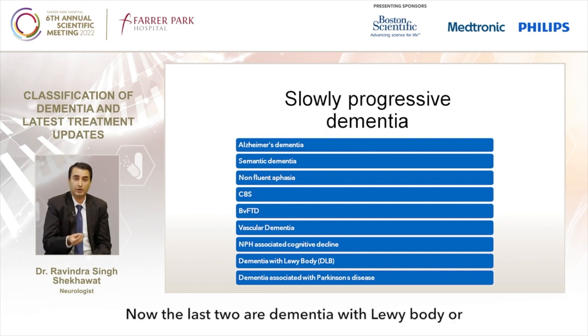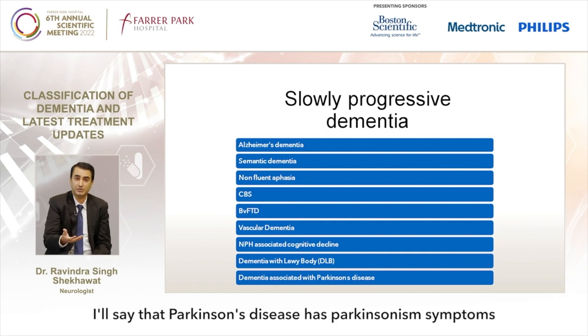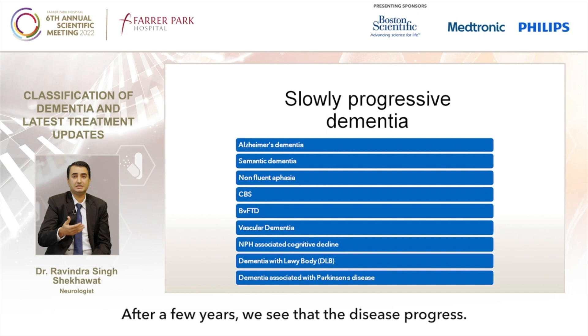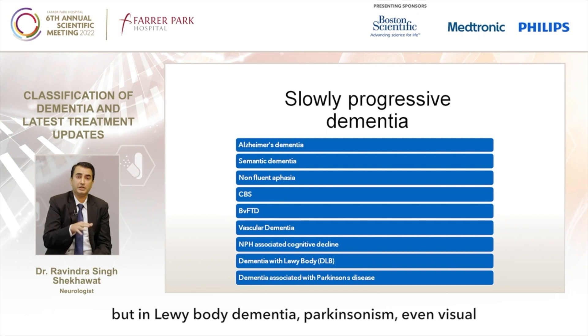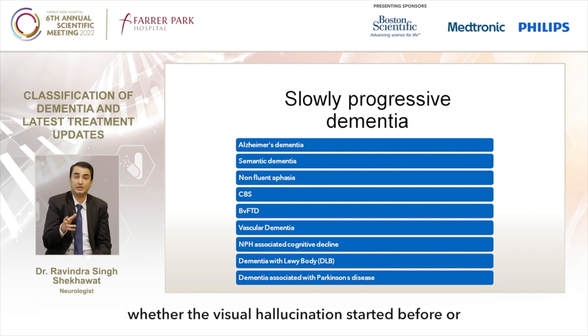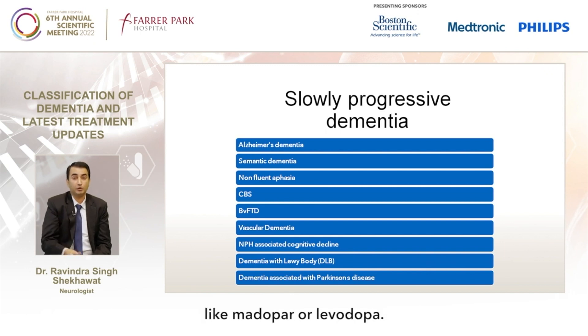The last two types are dementia with Lewy body and Parkinson's disease-associated dementia. Both have similar features. In Parkinson's disease, there are Parkinsonism symptoms like bradykinesia, rigidity, and tremor, and patients respond to therapy early on. After a few years the disease progresses and dementia may develop. In Lewy body dementia, Parkinsonism, visual hallucination, and cognitive decline all appear at nearly the same time. A proper history is very important to differentiate whether visual hallucination started before, with, or after initiation of therapy like levodopa.